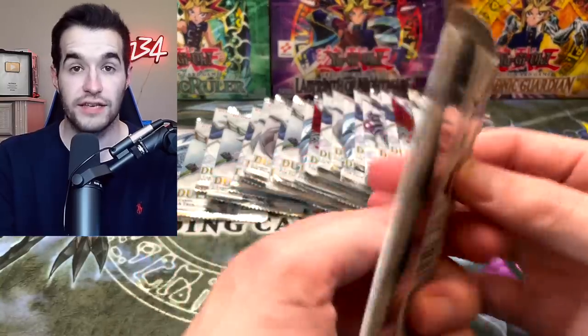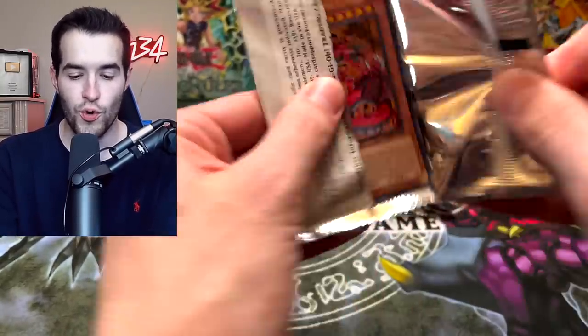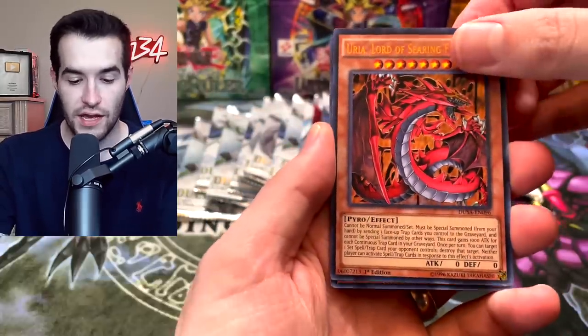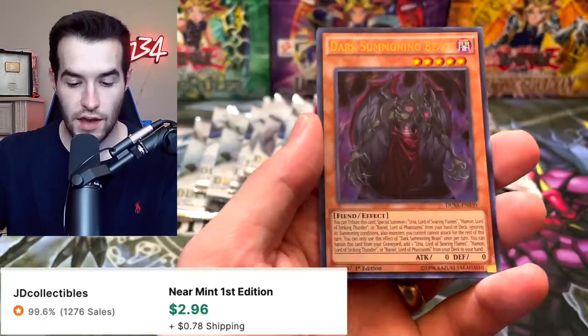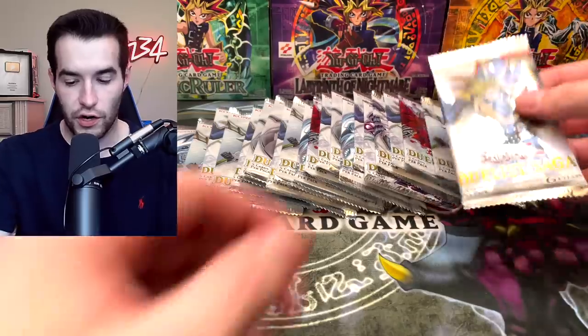There is Cyber Dragon here — as you guys can tell from the pack art, there is an actual Cyber Dragon, so this could be cool. Uriah, Lord of Searing Flames. There we go. We've got the Rescue Cat — this is a good one, I think it's over $10 at this point even though we just got a reprint. Lightwing Shield, Dark Summoning Beast, and Synchro Call. Good start. And as you can tell, it's all the Ultra Rare technology — a bunch of Ultra Rares in here.